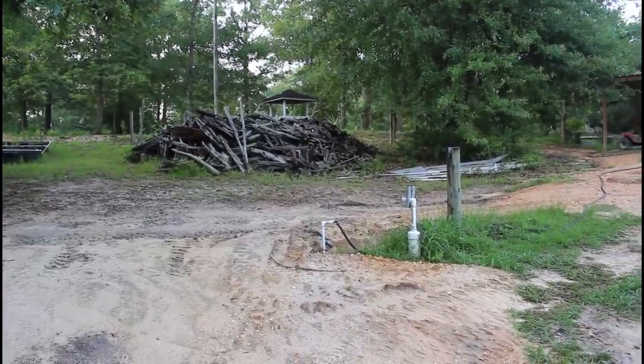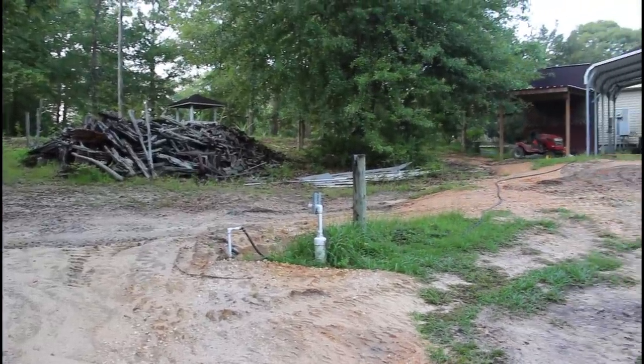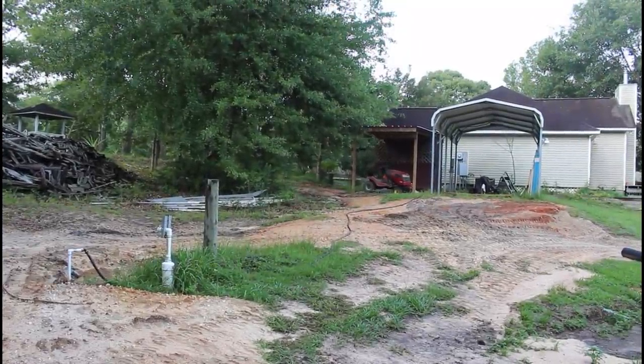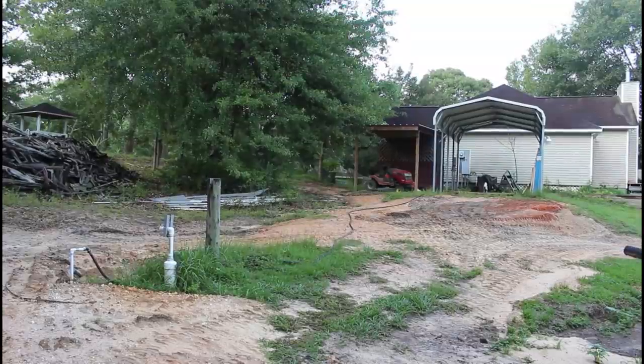This is our hand pump well that we have. Our tractor shed has turned into a wood splitting shed, and beside it is the woodshed.